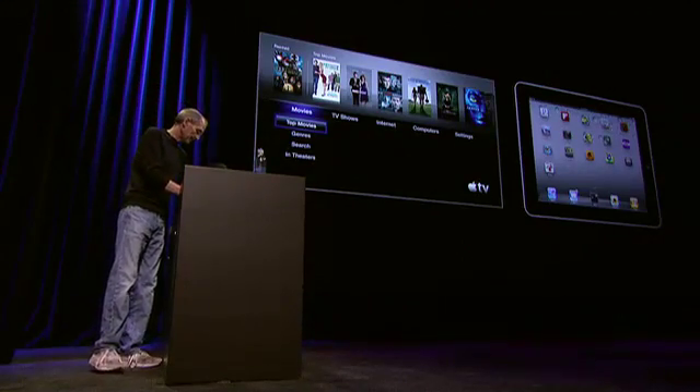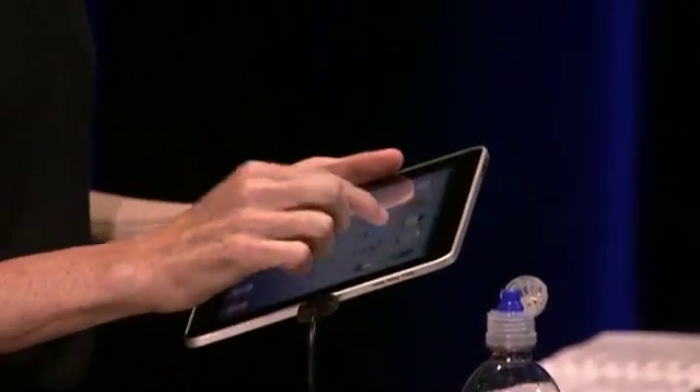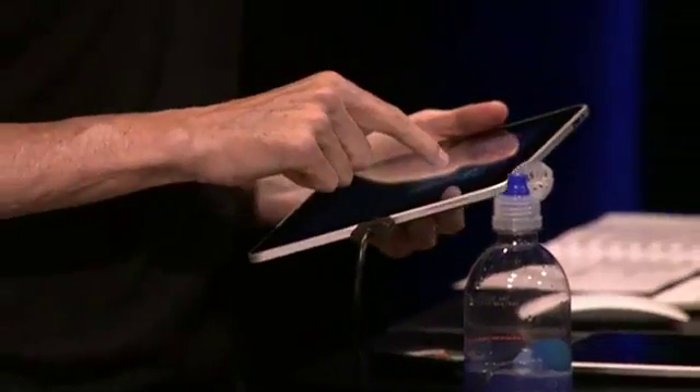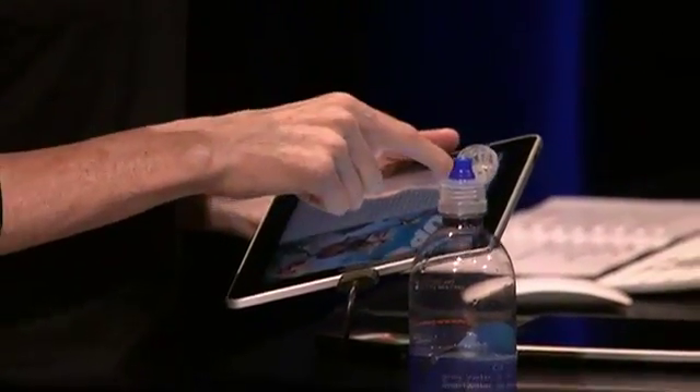I've got my iPad here. Let me go back to my video player. I've got one of my favorite movies here, Up. And I'm going to go ahead and play it.